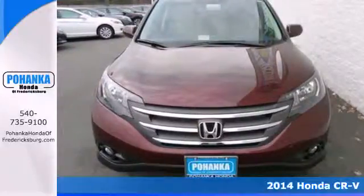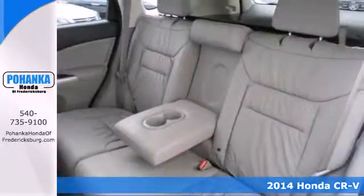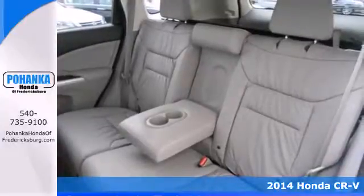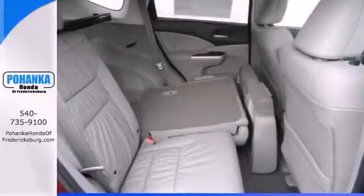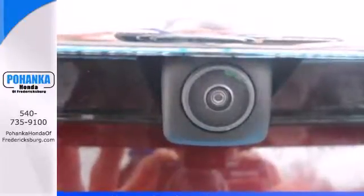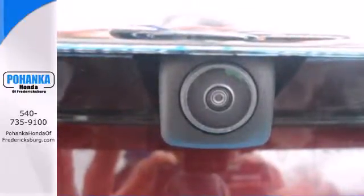Here's a 2014 Honda CR-V. It has a bold look and a well thought out interior. It comes with a remote entry system, Bluetooth and rear view camera. Plus you'll enjoy all that cargo space with the rear seat folded down.